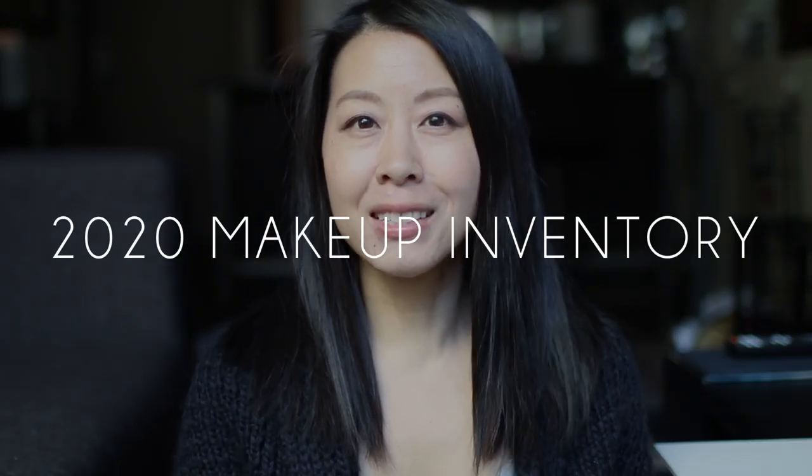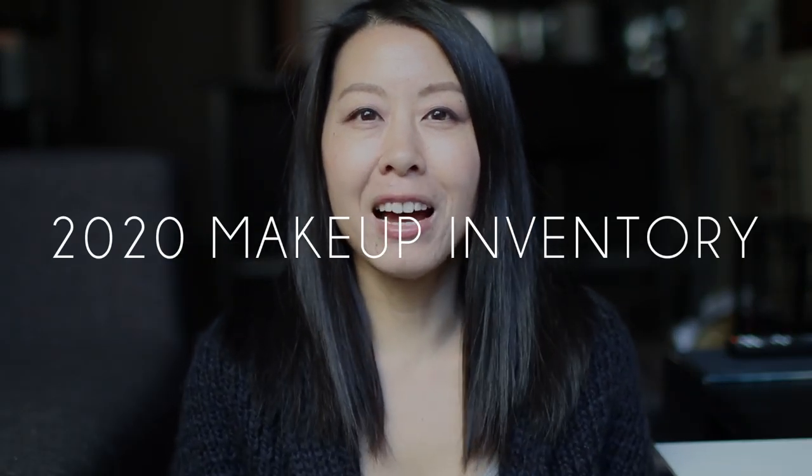Hey everyone! It is a cold, cold day here in Toronto, so I am cozying up and I'm going to be filming my makeup inventory today. It's been over a year since my last one — I last did my makeup inventory in November 2018 — so it is time to count up all of my makeup and see where I'm at.